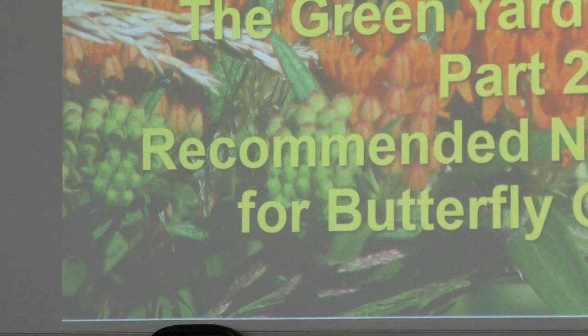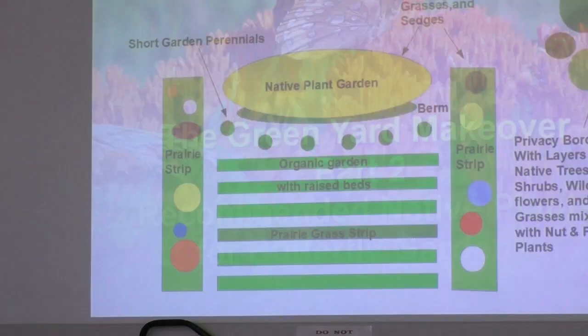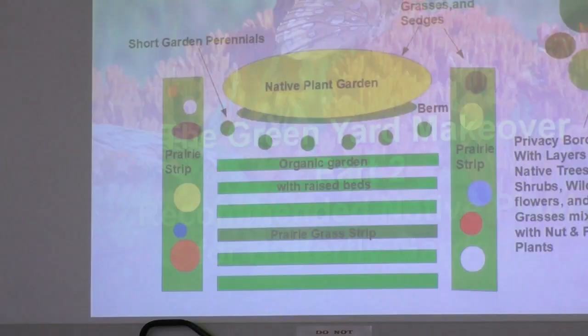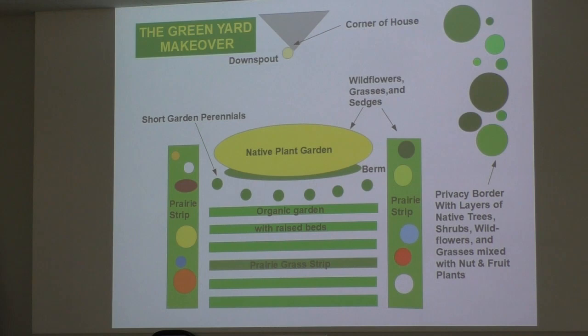This is part two: recommended native plants for butterfly gardens. They can go anywhere in the yard — this is just a model on a slide. However, putting native plants into a yard can be done in very attractive ways, as Effie showed last time. Here are some native plants for full sun to partially shaded butterfly gardens — it's not just butterflies and monarchs, it's also other pollinators that need these.